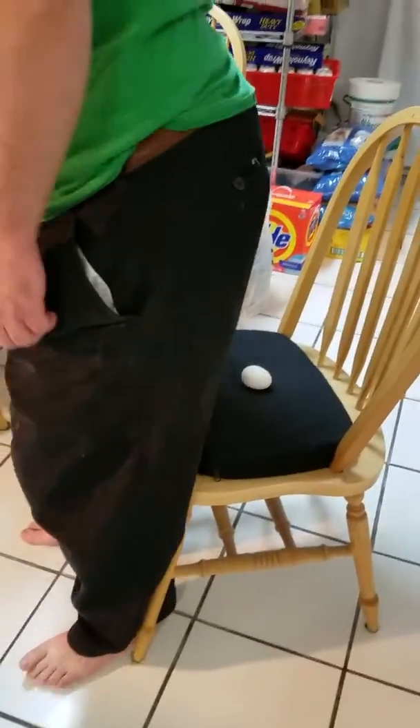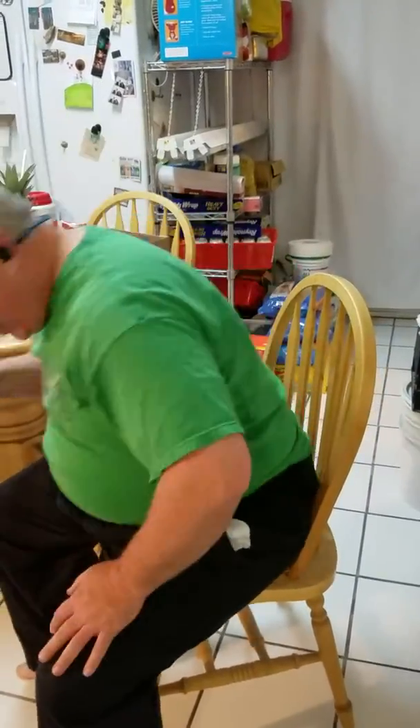Oh man, I hope this lives up to the... Hey! Hey! Hey! Don't you look at that!